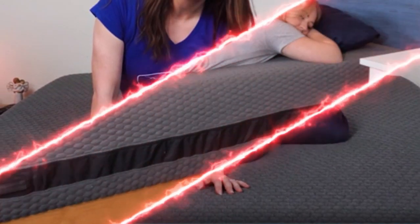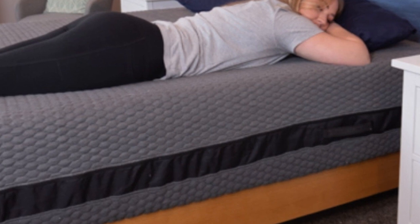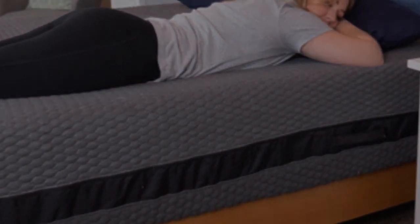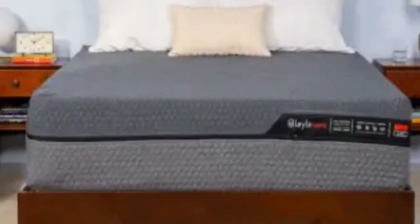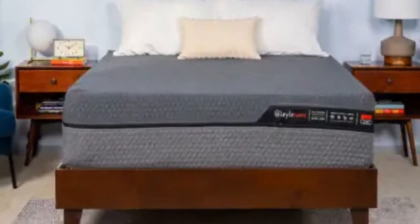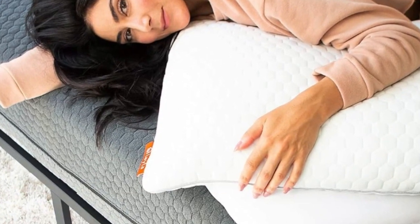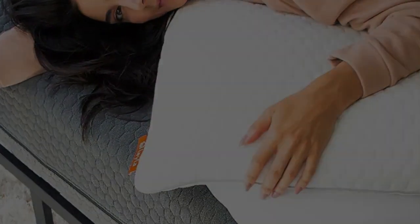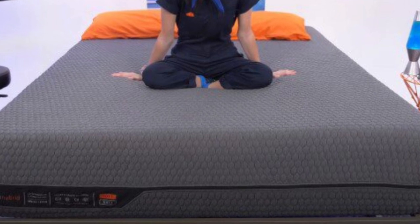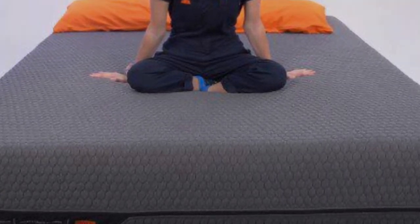Pros: reversible design with a plush, adaptive feel on one side and a firm feel on the other; reinforced perimeter coils push back against your weight to limit sinkage along the edges; cover is removable and machine washable. Cons: mattress is fairly heavy and difficult to lift for flipping; people seeking a medium-firm feel may not be satisfied with either side.